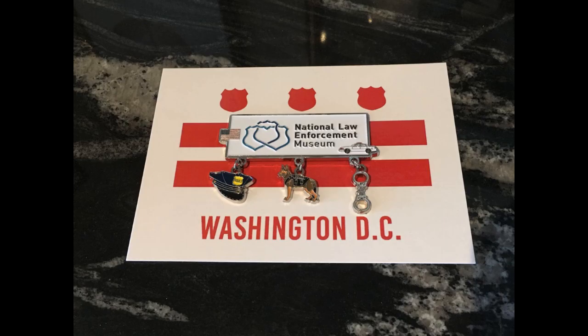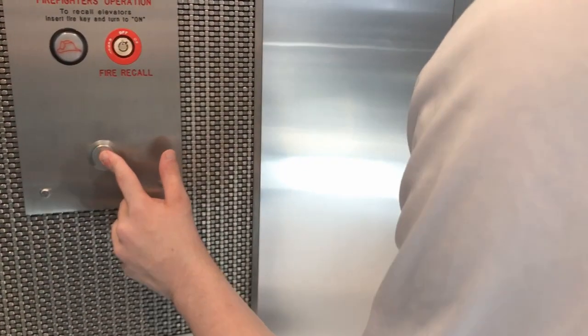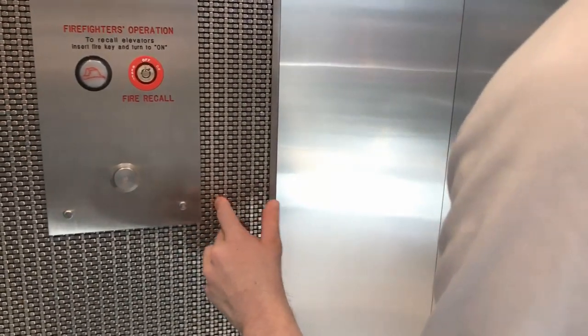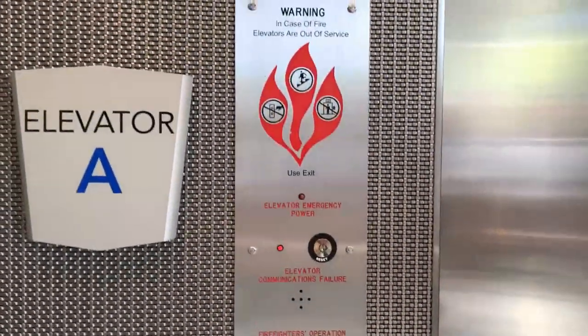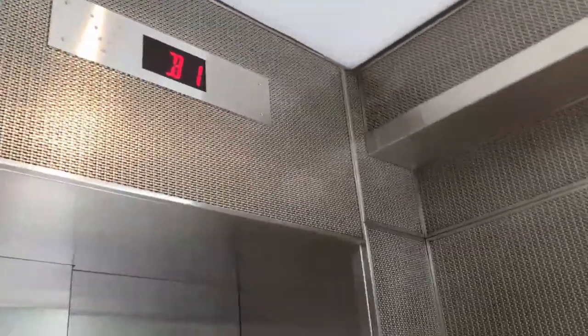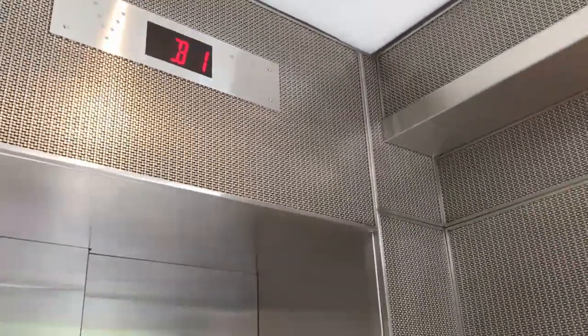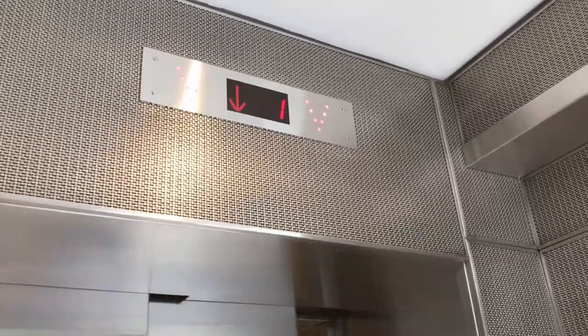Okay, ready? This is the elevator at the National Law Enforcement Museum in downtown Washington, DC. Over 12 million views — TJ Elevator Fan. Check it out. TJElevatorFan.com. TJ Elevator Fan, check it out.